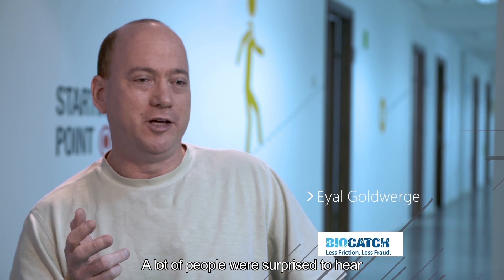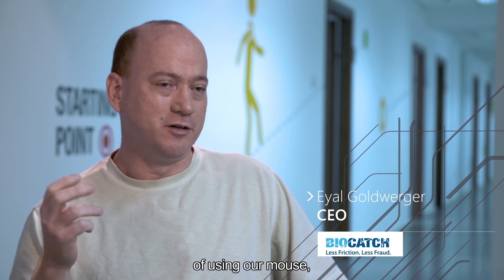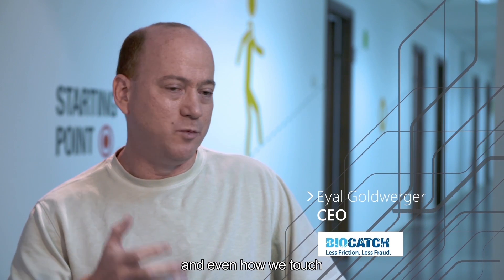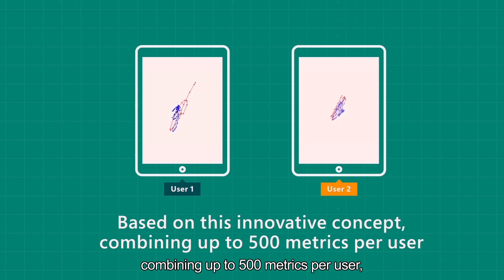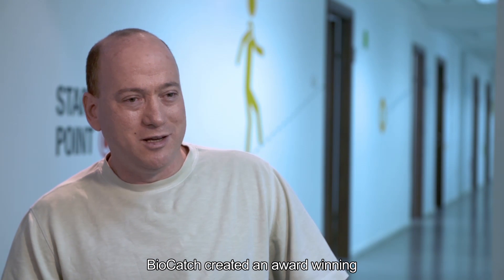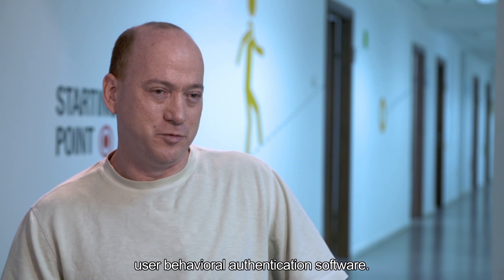A lot of people were surprised to hear we each have a unique pattern of using our mouse, our keyboard, and even how we touch and hold our smartphone. Based on this innovative concept combining up to 500 metrics per user, Biocatch created an award-winning user behavioral authentication software.